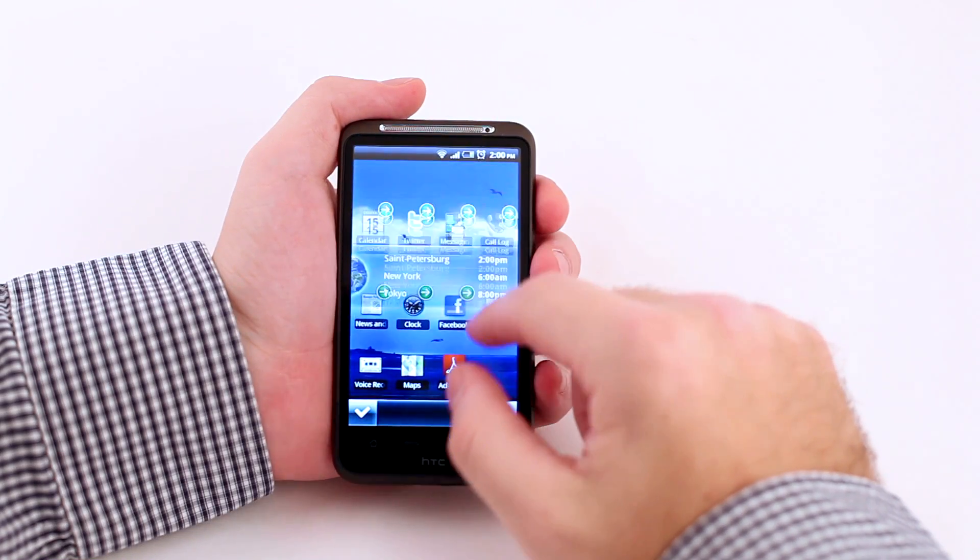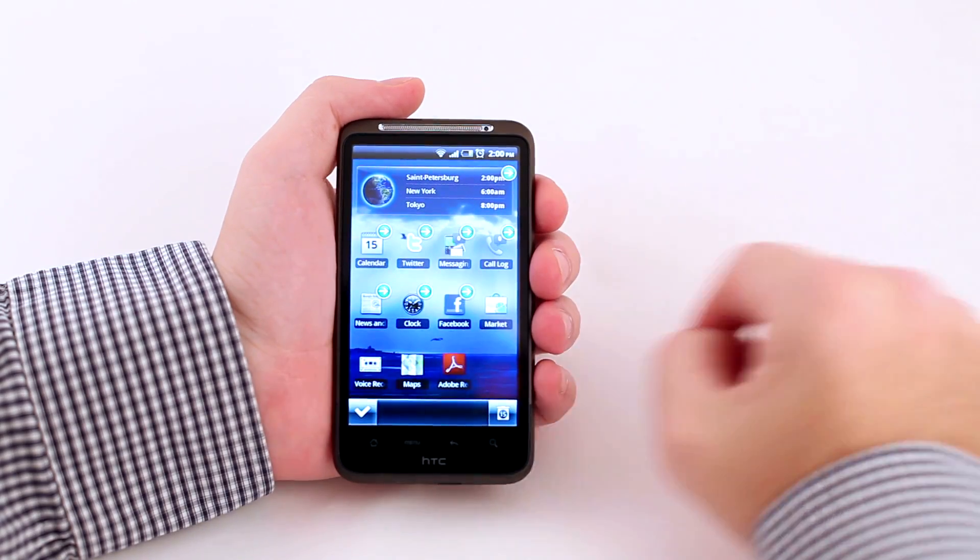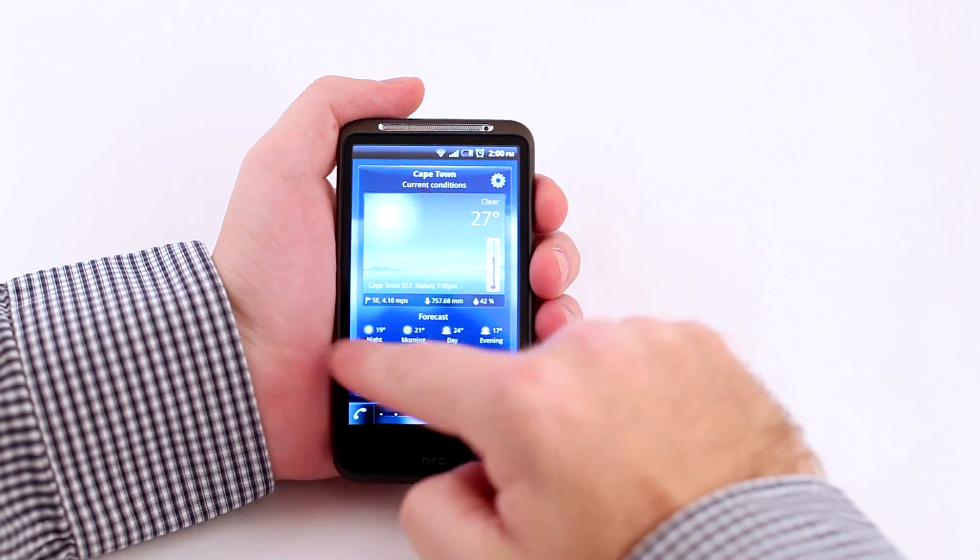SPB UI Engine is a complete solution for building a smartphone user interface, which means that it includes home screens, full-screen dialogs, a widget management system, and many other components for building a UI of any complexity.